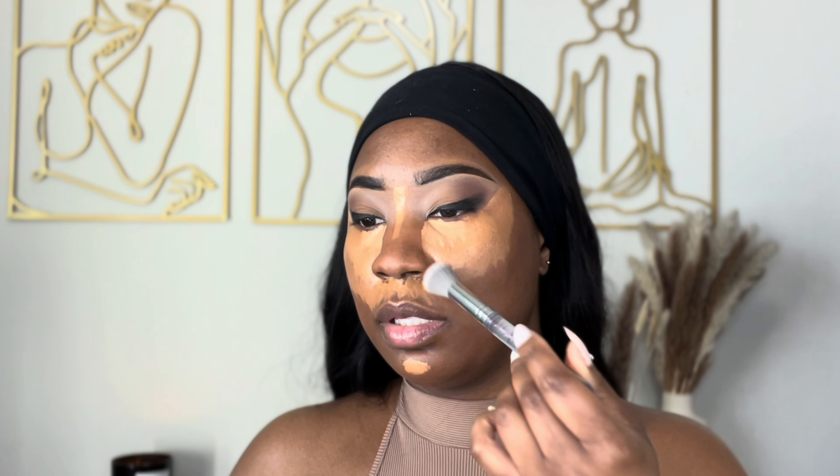I let that dry down just a little bit, so now I'm gonna blend it out using light strokes — not too heavy at all, very light and gentle to give it a flawless, seamless look. Just start with the outer corners.